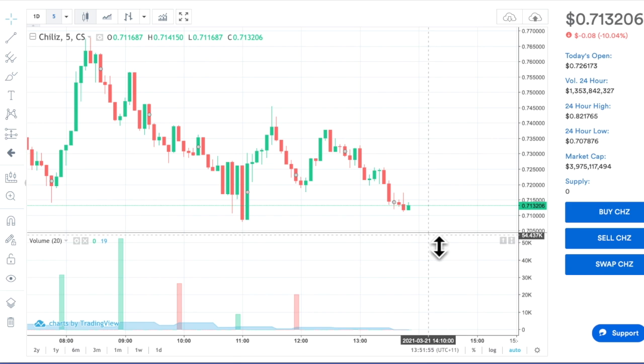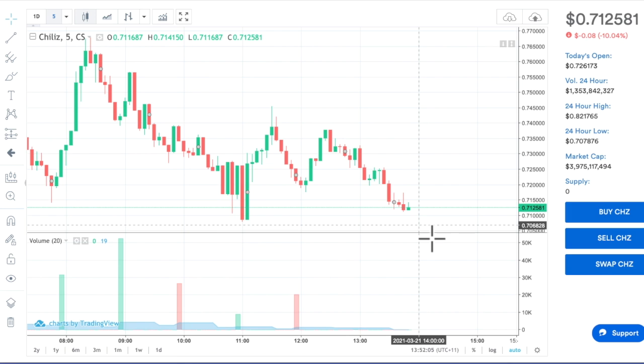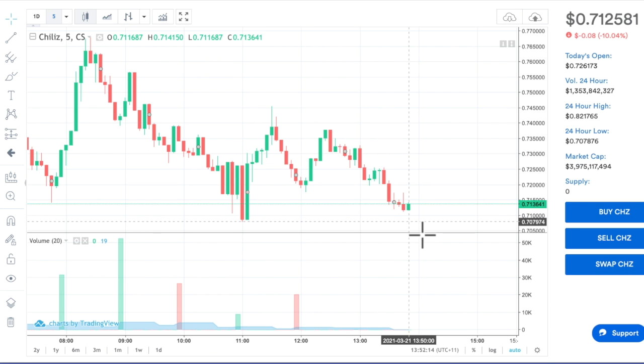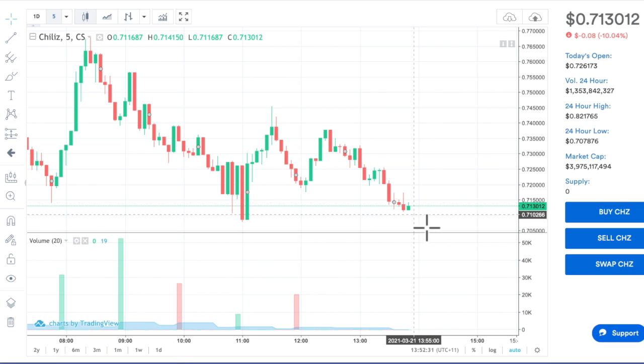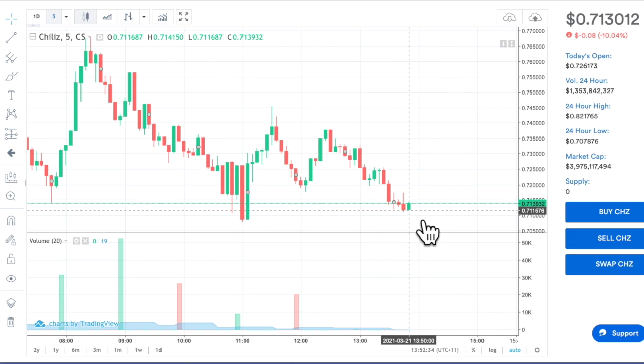So just be patient before you buy. It doesn't matter if you lose a couple of cents - it's not even a dollar, it's only worth 71 cents. Always wait for another green to come up or for it to start to rise, and then you take the risk of buying, but just remember it could still dump.